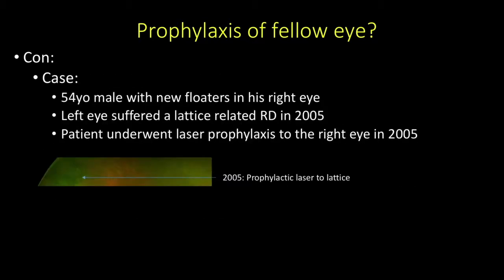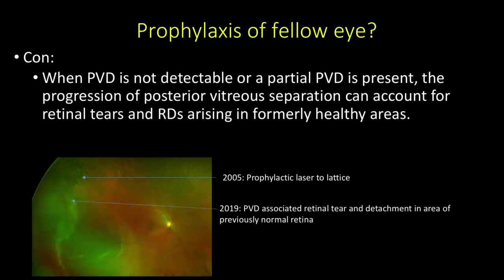A final case: a 54-year-old gentleman with new floaters in his right eye. His left eye had a lattice-related detachment in 2005, and so he underwent laser prophylaxis to the right, unaffected eye, also in 2005. In 2019, he had a PVD-related horseshoe retinal tear and retinal detachment that was not seen prior—it was in normal retina. The prophylaxis in this case did not seem to prevent his retinal detachment.